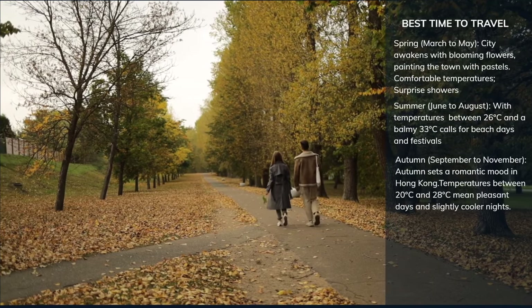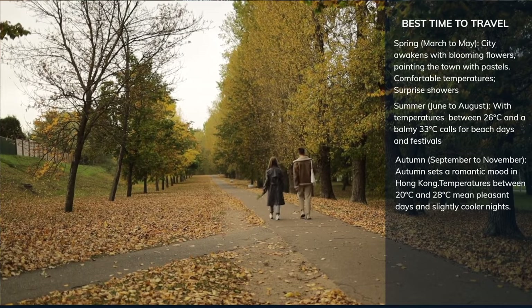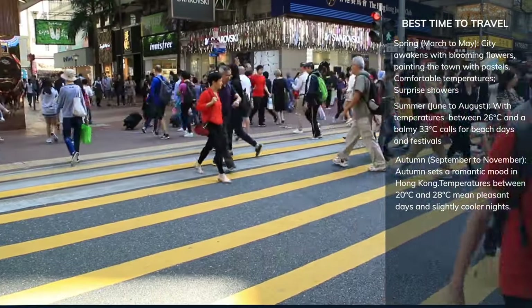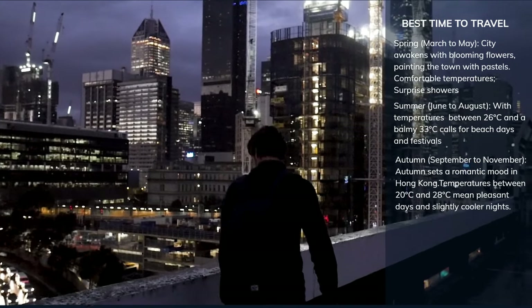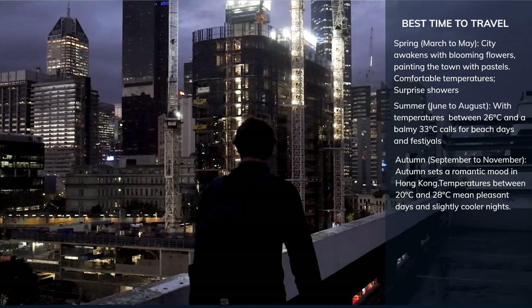As leaves turn golden and the air gets crisper, autumn sets a romantic mood in Hong Kong. Temperatures between 20°C and 28°C mean pleasant days and slightly cooler nights. Arguably the best season to visit, autumn offers clear skies and perfect outdoor conditions.